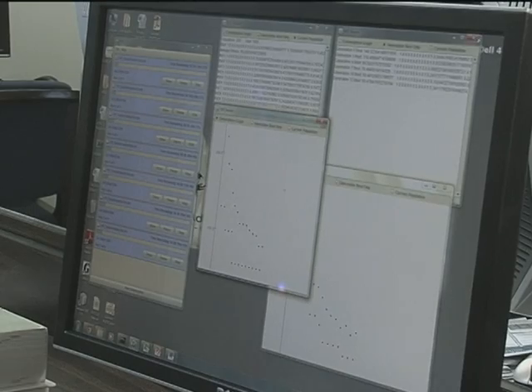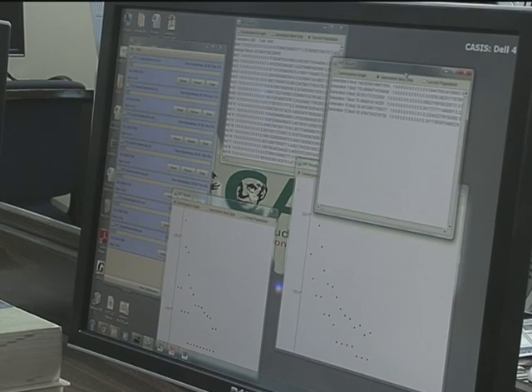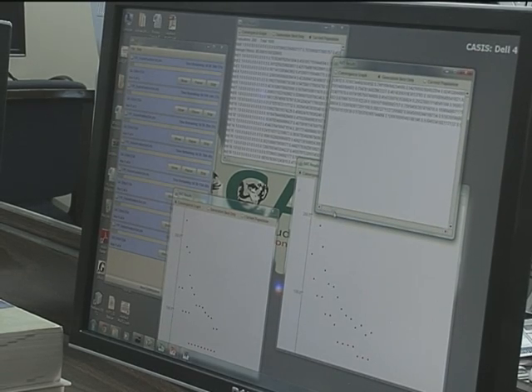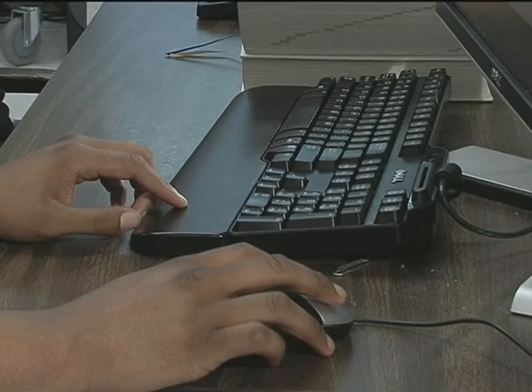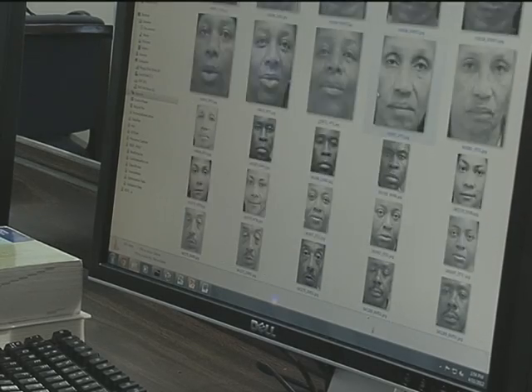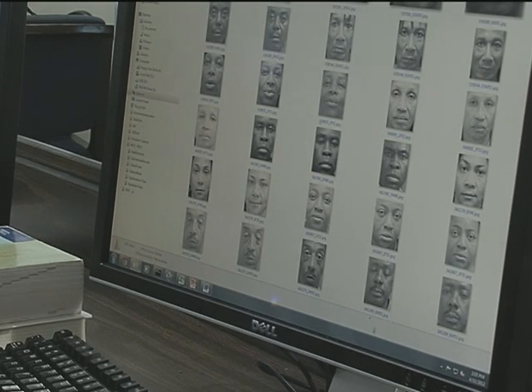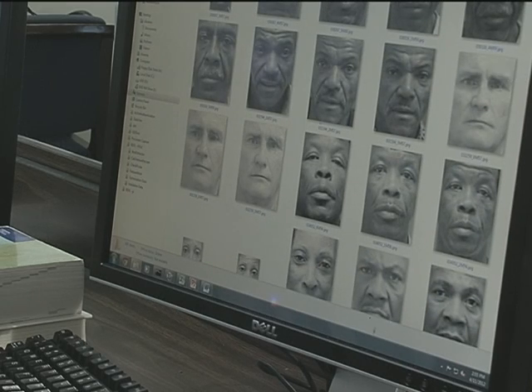My research is feature extraction. We incorporate genetic and evolutionary computations, which is an artificial intelligence technique, to evolve feature extraction techniques in order to reduce the computational cost of extraction while having increased recognition accuracy. Whereas most feature extractors use the entire facial image, the feature extractors that we evolve reduce the amount of image needed and actually increase the recognition accuracy when comparing facial images.